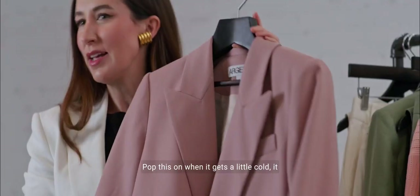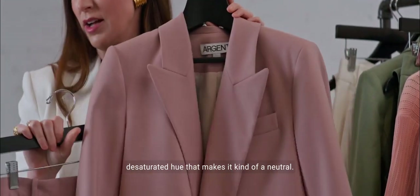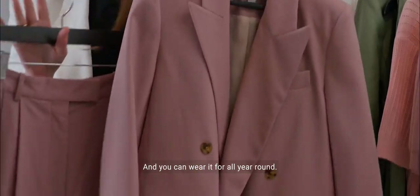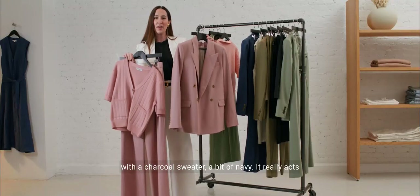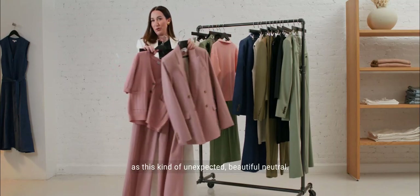They also have a gorgeous matching blazer you can pair together for the full monochromatic suit. Pop this on when it gets a little cold. It has that lightness of spring, but also a desaturated hue that makes it kind of a neutral. You can wear it year-round — come winter, pair it with a charcoal sweater or a bit of navy. It really acts as an unexpected, beautiful neutral.